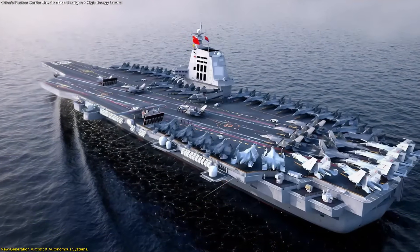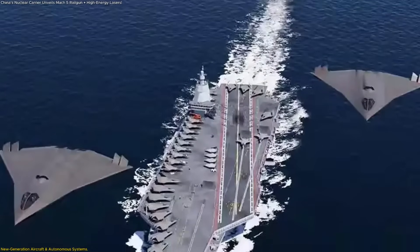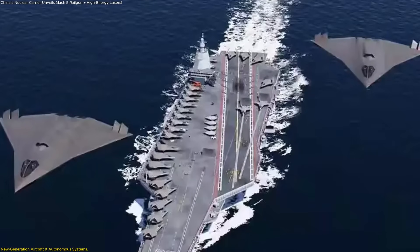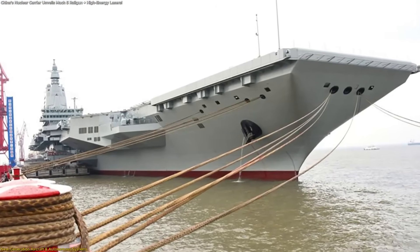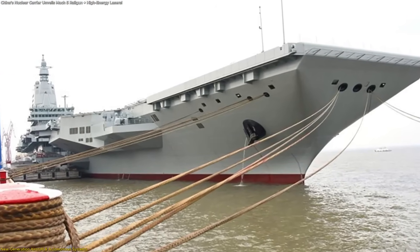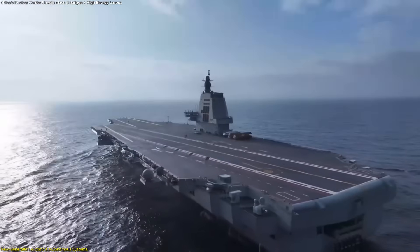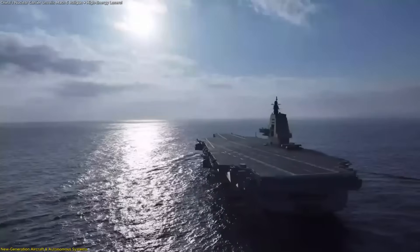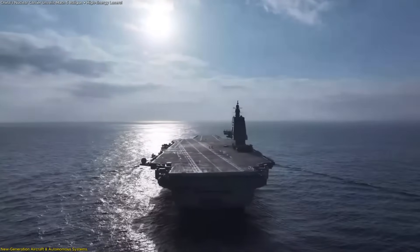The additional electrical output also supports more extensive environmental sensing and advanced thermal management. What makes this design especially impactful is how the ship's energy system, electromagnetic launch capability, and intelligent aircraft integrate into a single coordinated structure. Instead of functioning as isolated components, every system — airborne or ship-based — works together. This synergy transforms the carrier from a traditional launch platform into a flexible, data-driven operational hub capable of adapting to rapidly changing conditions while sustaining highly advanced technologies.